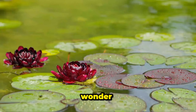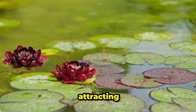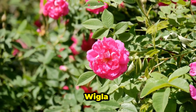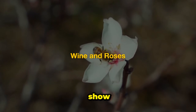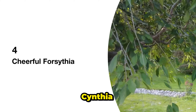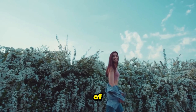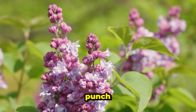3. Weigela Wonder. Imagine tiny trumpets of pink goodness, attracting fluttering butterflies and hummingbirds. That's what you get with the Weigela. Wine and Roses is a compact option that's sure to steal the show. 4. Cheerful Forsythia. Be the first on your block to announce spring's arrival with the bright yellow blooms of the Forsythia. Mini Gold stays small, but packs a big punch of color.